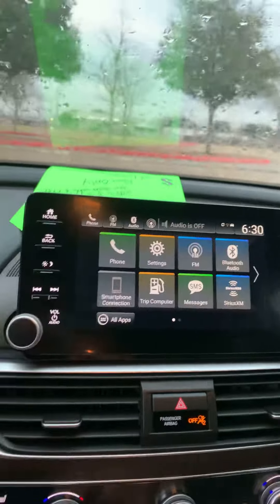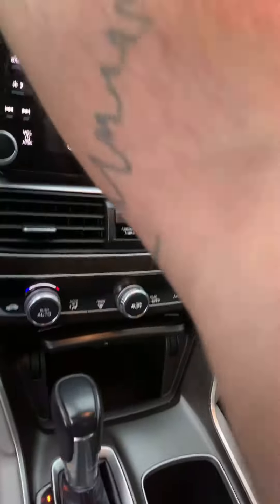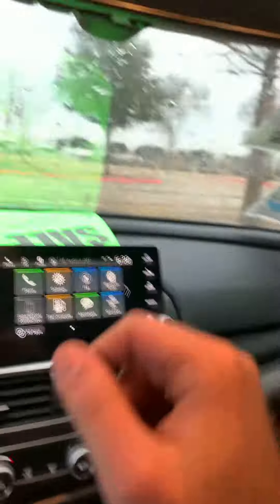The touchscreen is fully functional, and you can also switch the backup camera to three different angles. This car is on sale at $21,995, down from $24,995 — a great discount for a great car. Hope you like it, hope you come see us soon, and looking forward to doing business with you. Have a good day, bye bye!